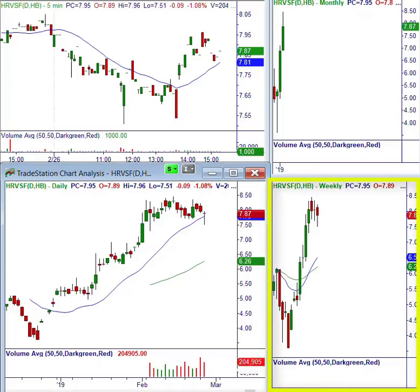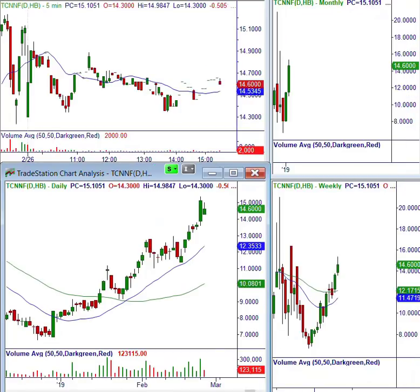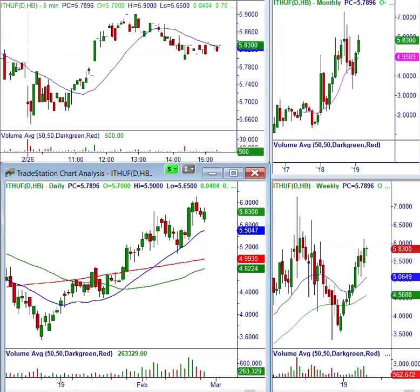Today on the daily, GTBIF has a bullish engulfing — I like that one as a watch. HRVSF is a bullish consolidation at all-time highs, but it's extended on the weekly and needs to rest. That said, this thing could double, so we have it on our radar. TCNNF is extended with a bearish gap down today at resistance on the weekly — no interest in the immediate future. ITHUF is a buy setup on the daily at 50% of this wide range bar, with room to six and a half to seven bucks — not bad.